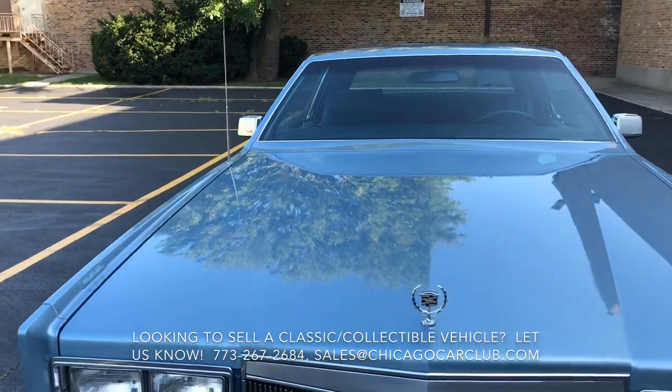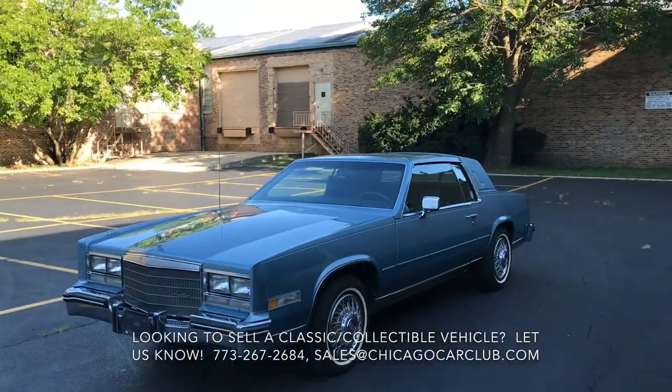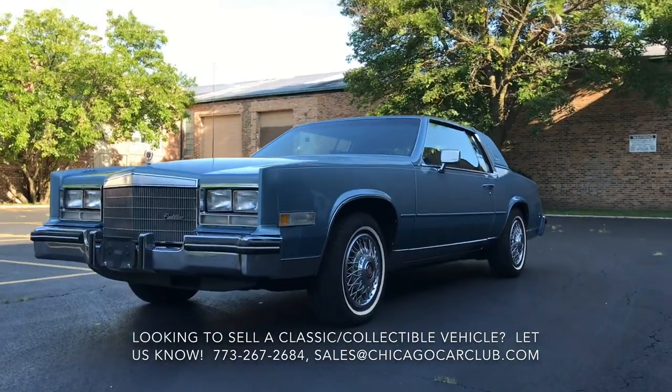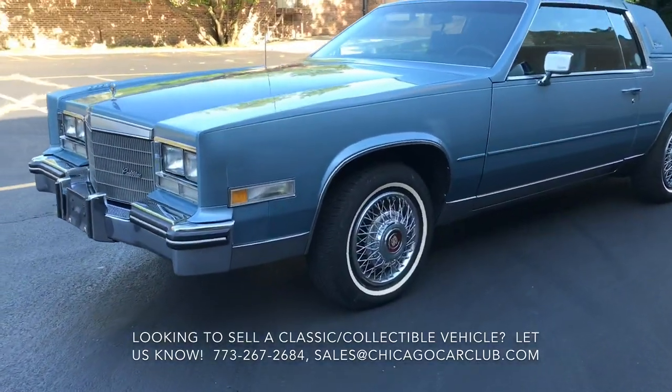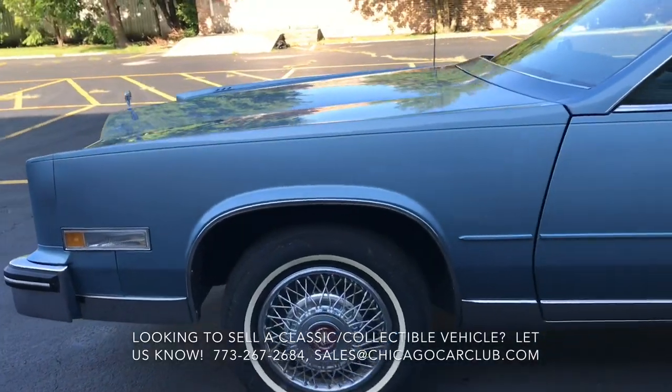This is a two-owner car, sold new in La Porte, Indiana. It remained there with the original owner until 2016, when he sold it to a gentleman in Griffith, Indiana, who we purchased it from. The car's been in Indiana since new and still retains its original paint, which is really, really impressive.